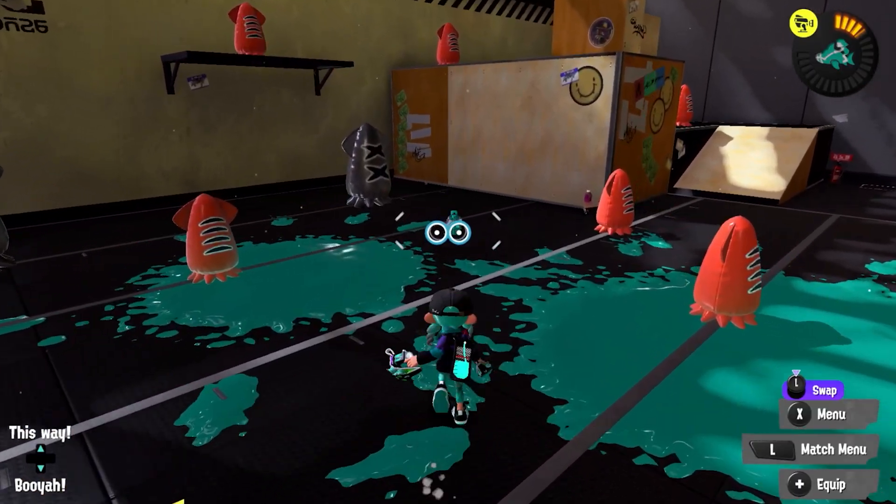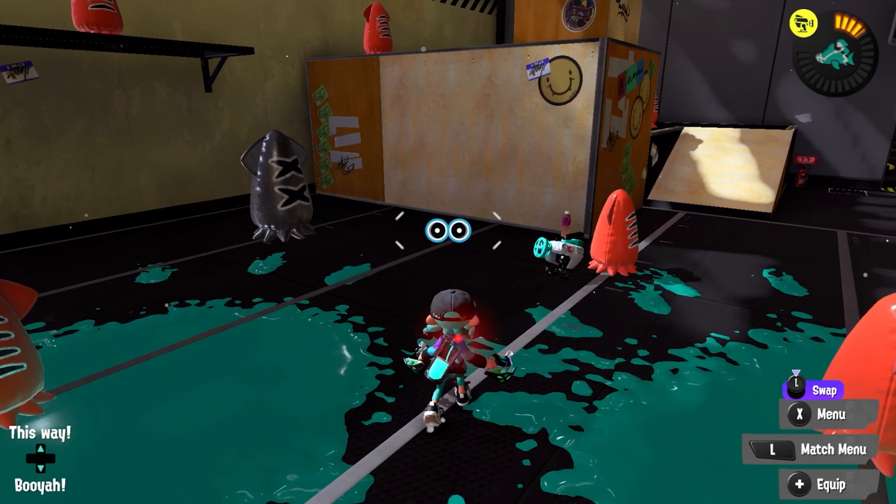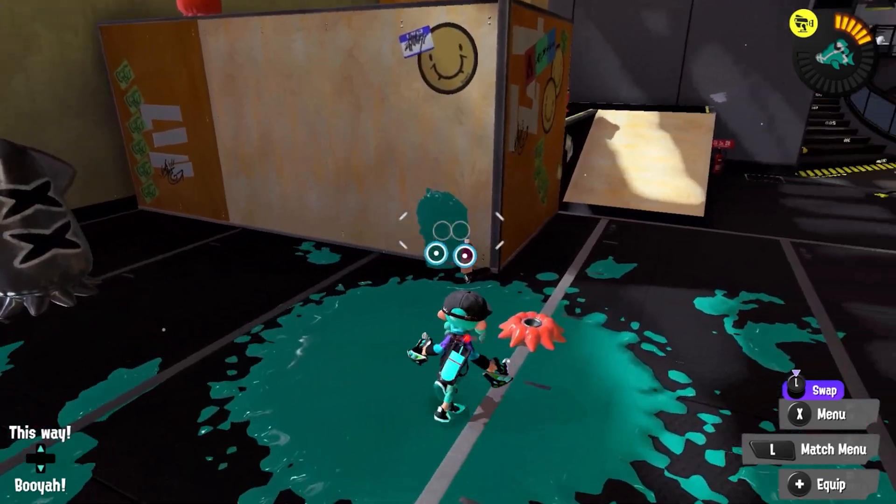Throughout Splatoon 2 and beyond, you'll see real technology and gear from JAMSTEC represented in-game, one of the most prominent being our good friend the Autobomb. In Splatoon, the Autobomb is a sub-weapon that follows the target player on foot once deployed and then explodes in a splatter of ink.